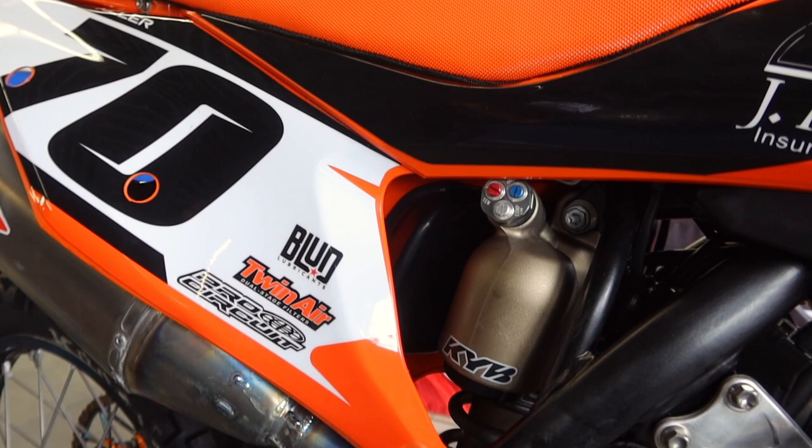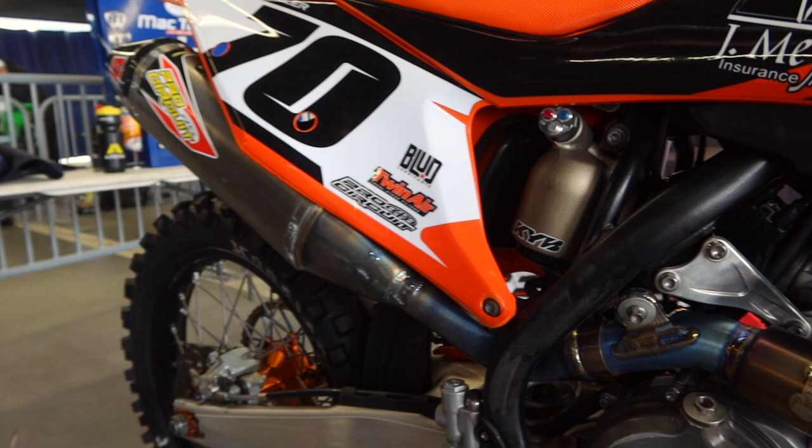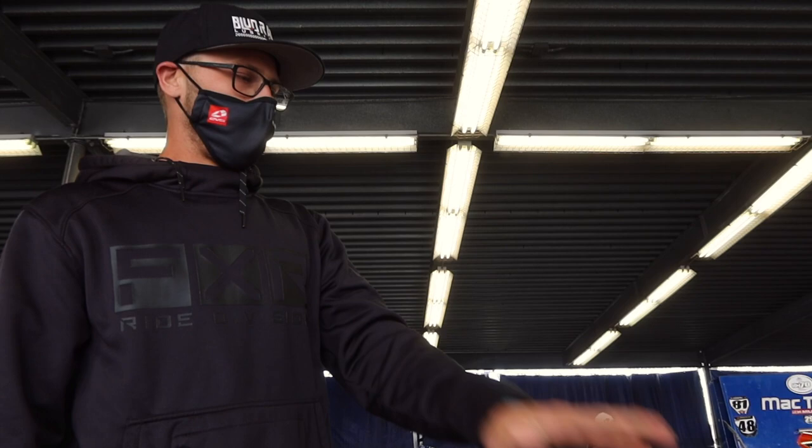Then we got this little logo right here — we need to get that bigger. That's Blood Racing; he takes care of me. Chain lube, oils, everything — suspension fluid. You really can't beat it, best product out there. Love that guy to death.